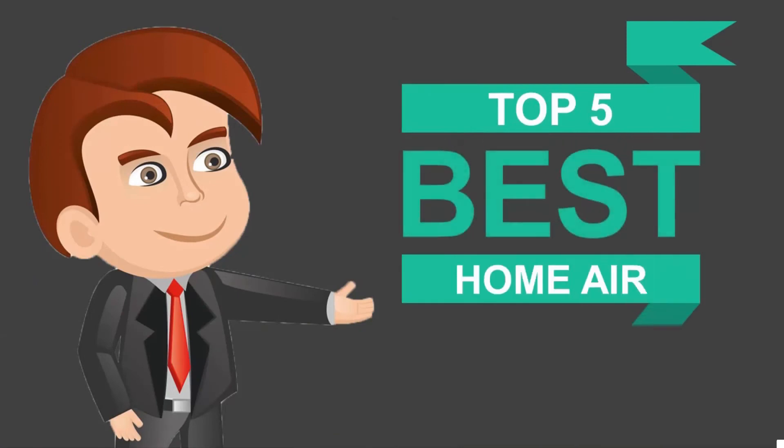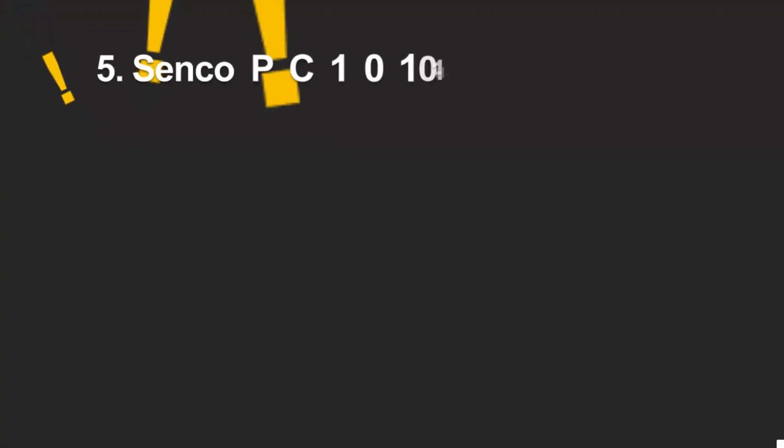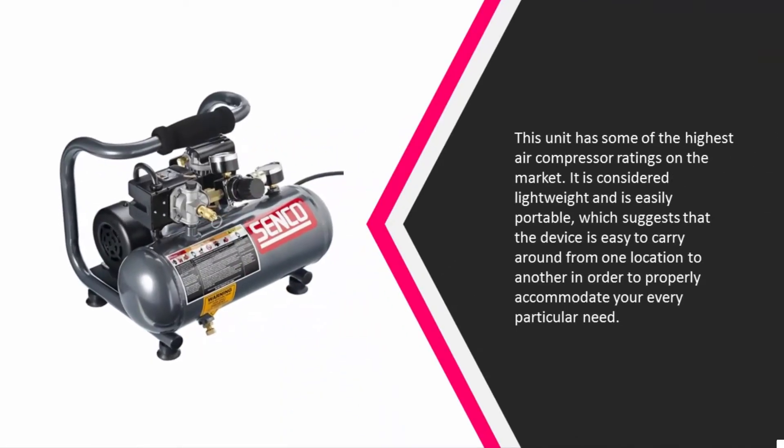Here we present the five best home air compressors. Let's get started with the list. Starting off our list at number five, this unit has some of the highest air compressor ratings on the market.